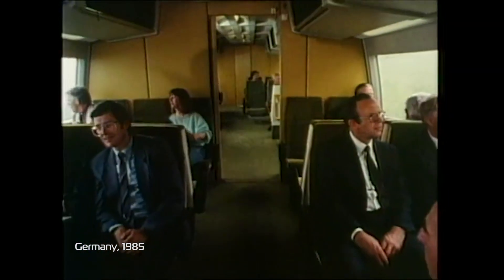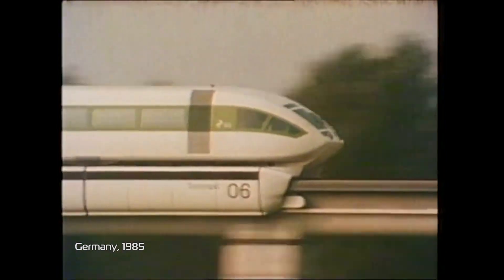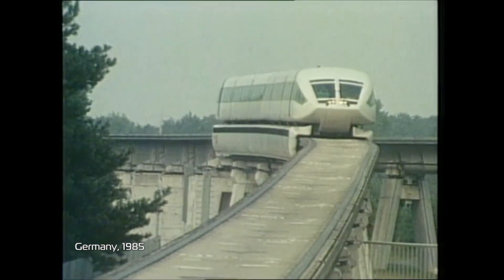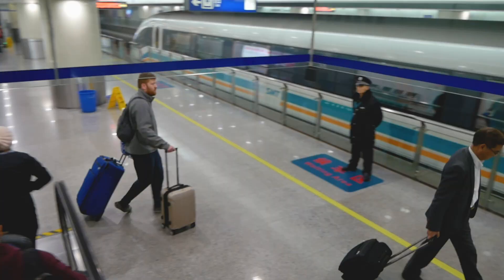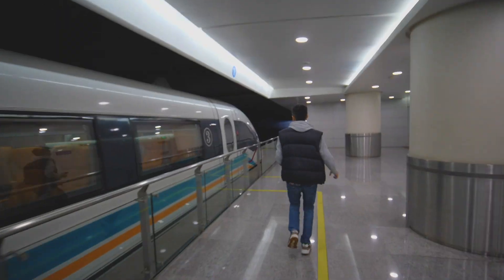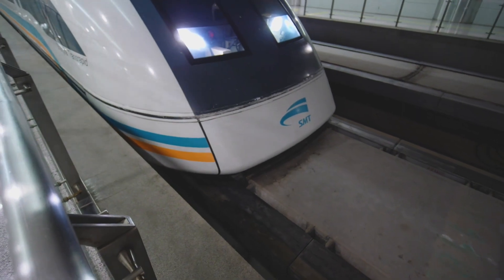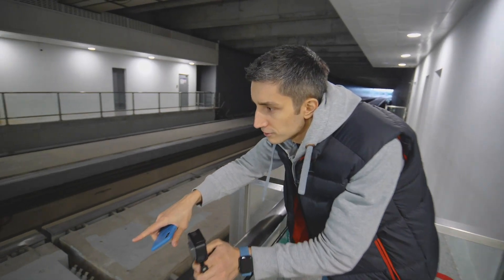The Germans used to have one too, but it doesn't work now. I wonder if it's sitting on the rails, or if it's already hovering — I can't tell. It looks like it's hovering a bit, you see?